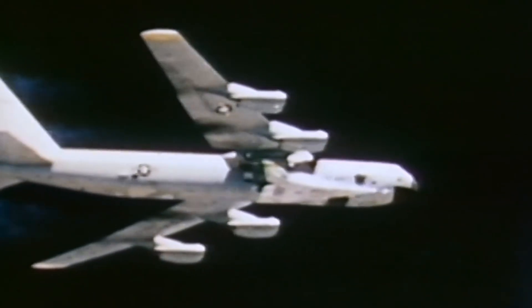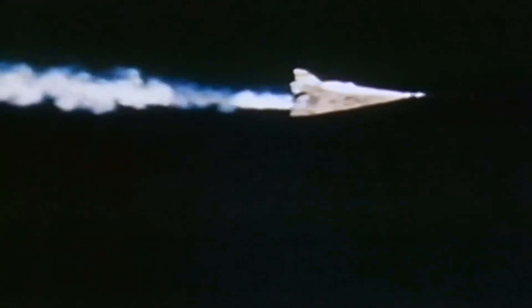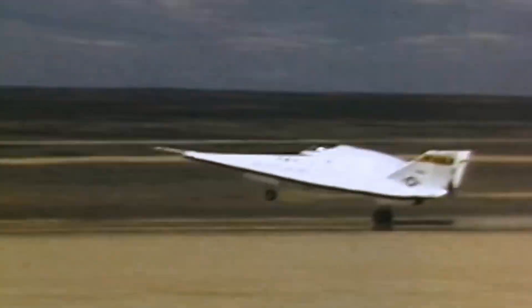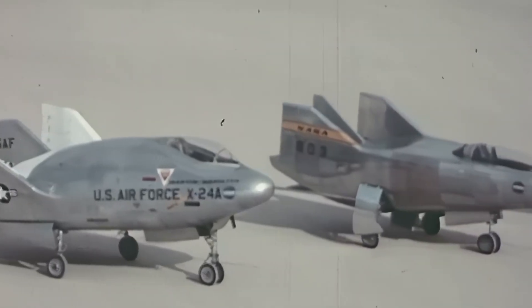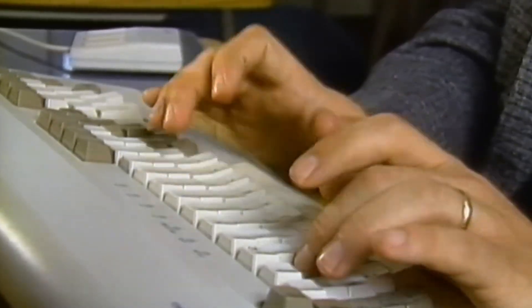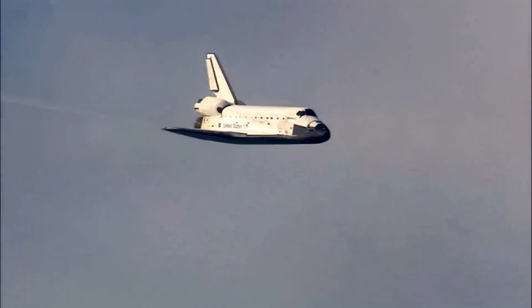A small, stubby rocket aircraft falling away from a B-52 over Edwards Air Force Base did not look like a revolution. Yet in its low lift numbers, steep descent angles, and unforgiving energy margins lay the blueprint for runway landings from orbit. The X-24 turned a counterintuitive idea — a plane without wings — into a validated capability, and left behind a dataset that still defines how engineers think about lifting bodies and the final minutes of flight back to Earth.